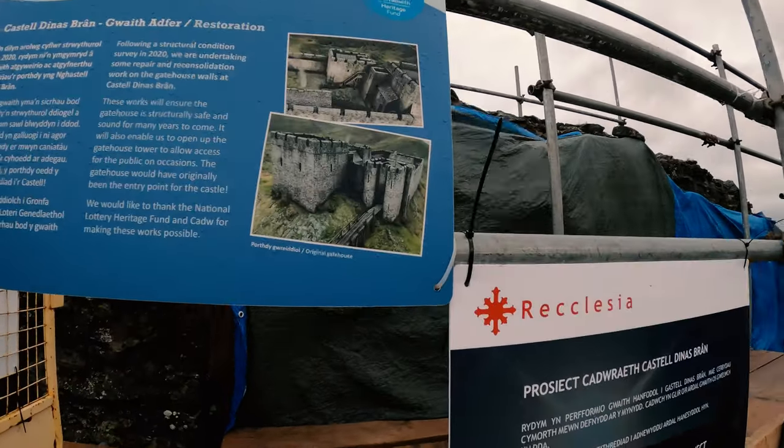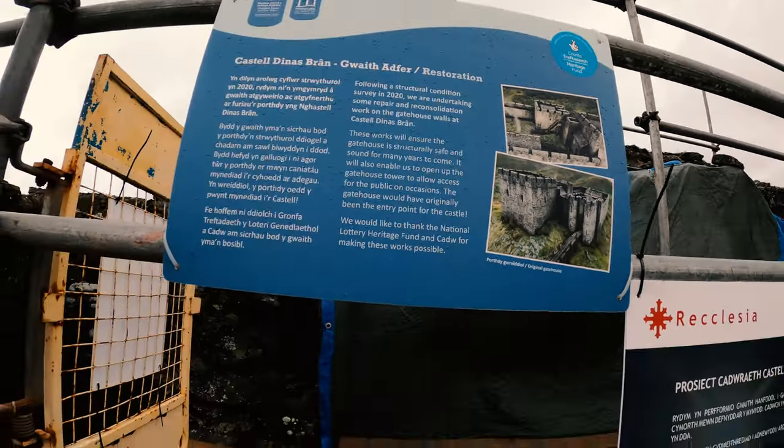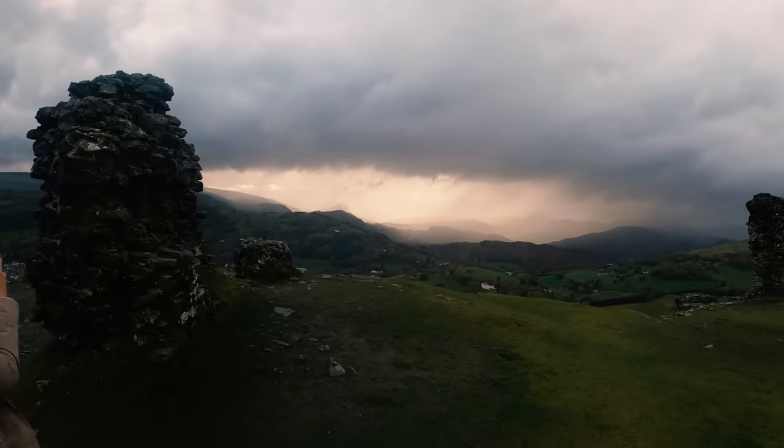Well if you look there, that's where it used to look like. It's pretty cool.